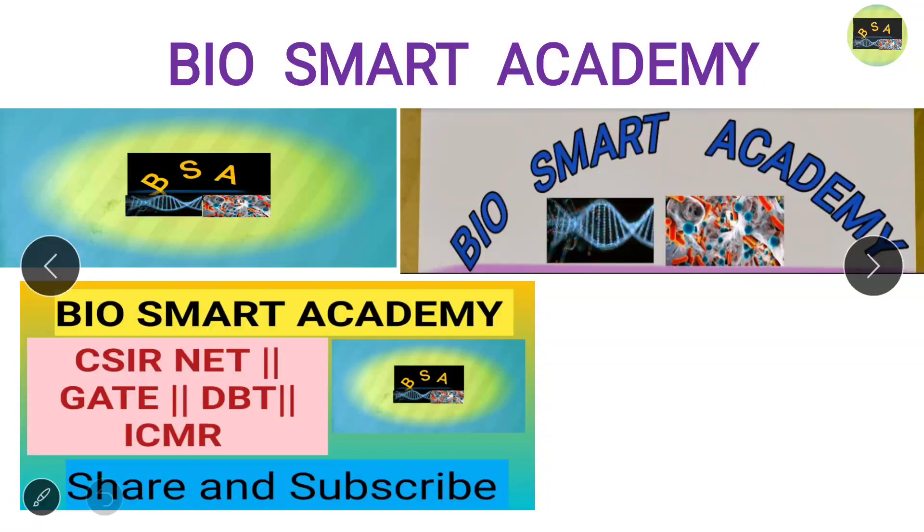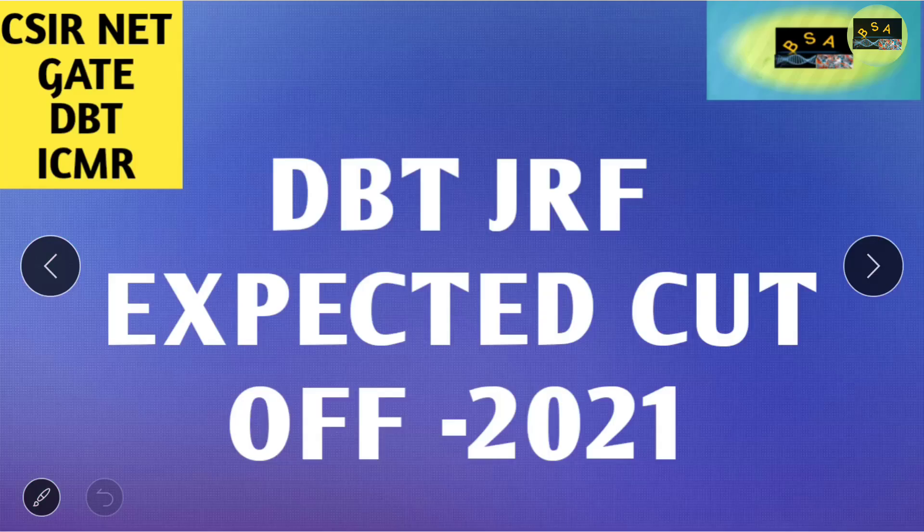Hello students, welcome to Bio Smart Academy. In today's discussion we will discuss about the expected cutoff for DBT JRF 2021. I have seen the paper and the answer key has been released, so we will analyze accordingly.